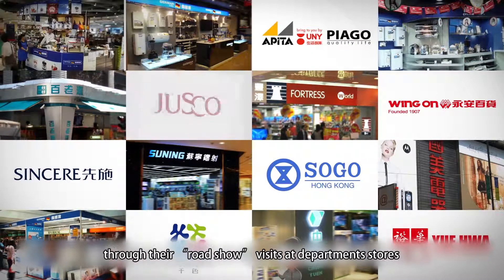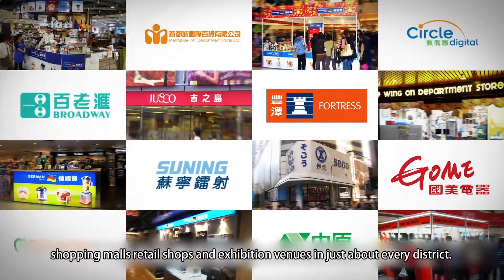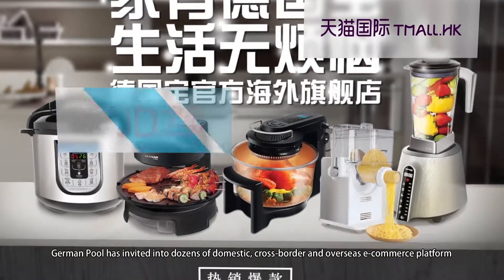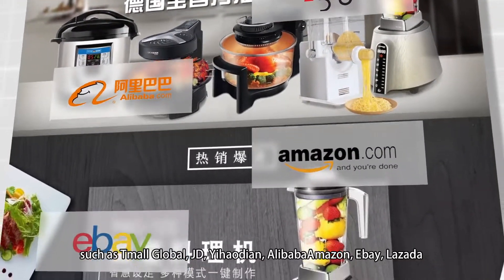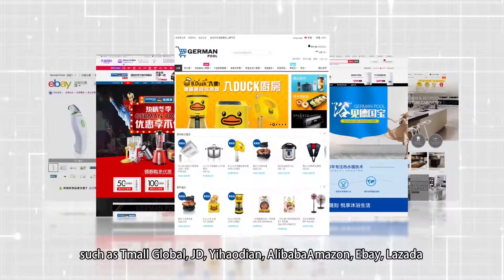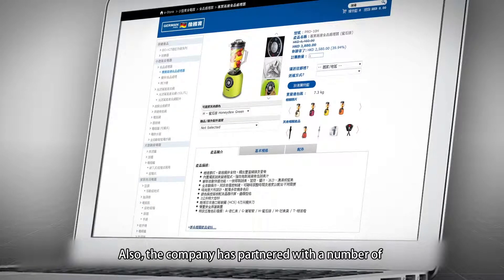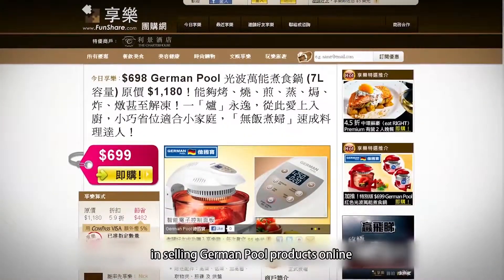German Pool has an outstanding promotion team who regularly demonstrates new products to customers through roadshow visits at department stores, shopping malls, retail shops, and exhibition venues in just about every district. Recently, German Pool expanded its retail business on the web by launching their official e-store. German Pool has been invited onto dozens of domestic, cross-border, and overseas e-commerce platforms such as Tmall Global, JD, Yehoudian, Alibaba, Amazon, eBay, Lazada, and its own Sparkle VIP Club Store. The company has also partnered with a number of group buying websites and gained phenomenal success in selling German Pool products online.